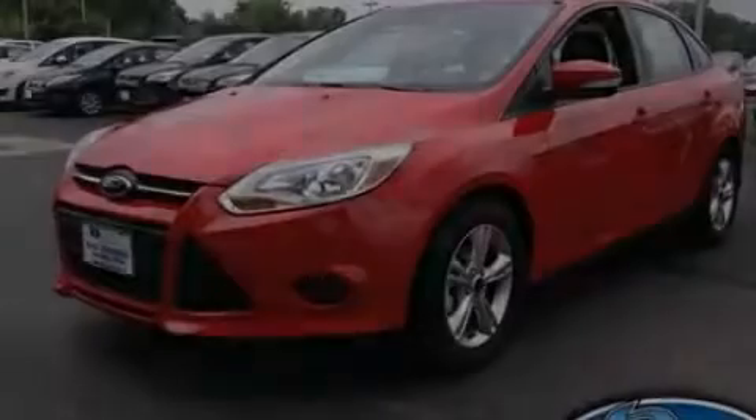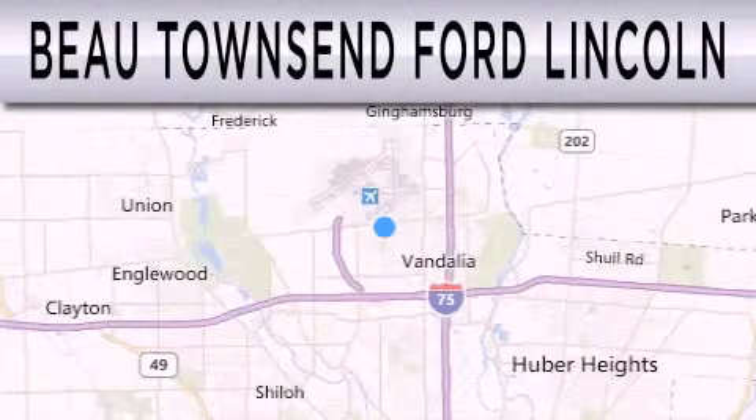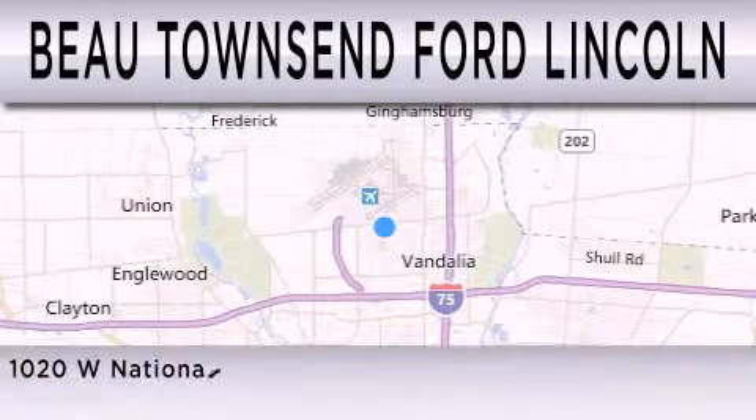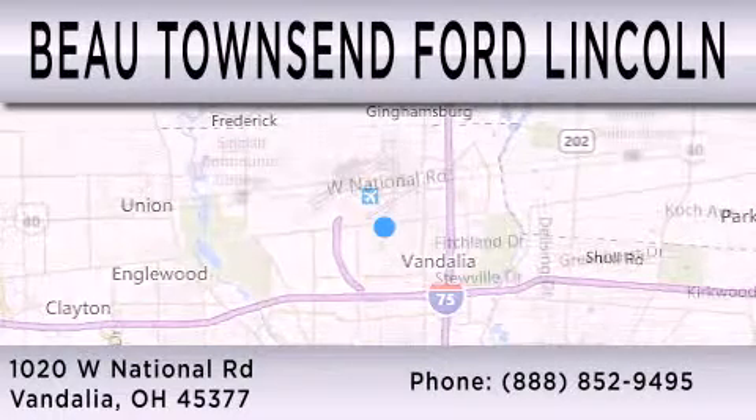Please call today to reserve this vehicle for a test drive. Bo Townsend Ford Lincoln is dedicated to doing everything possible to ensure that the experience you have selecting your vehicle is as pleasant as possible. We are located at 1020 West National Road in Vandalia.